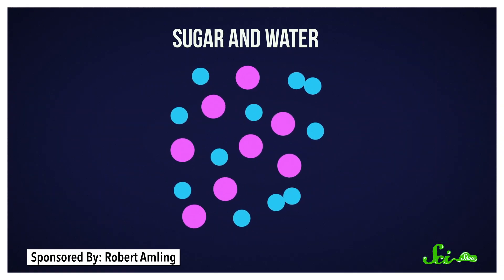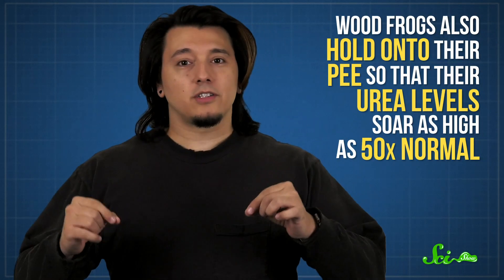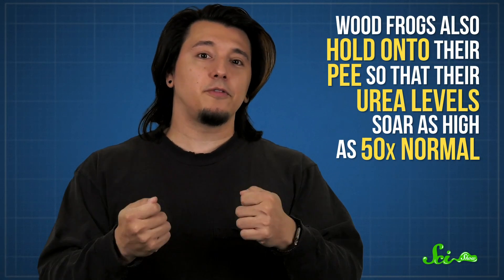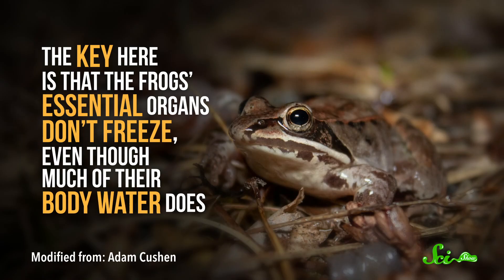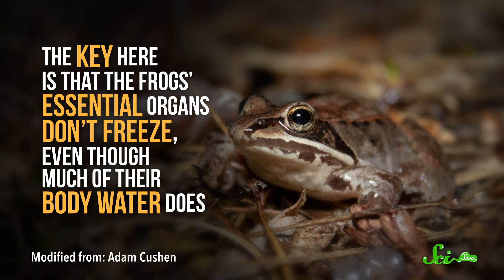The sugar literally gets in the water's way, making it harder for water molecules to align into ice crystals. Ultimately, that means its presence lowers the freezing point of liquid in the organs. Wood frogs also hold onto their pee so that their urea levels soar as high as 50 times normal. This, too, acts as antifreeze and maybe helps slow their metabolisms down. The key is that the frog's essential organs don't freeze, even though much of their body water does. Scientists are still working out how they survive that part, but it seems like as long as those organs don't end up with frost damage, the frog can bounce back from being frozen.